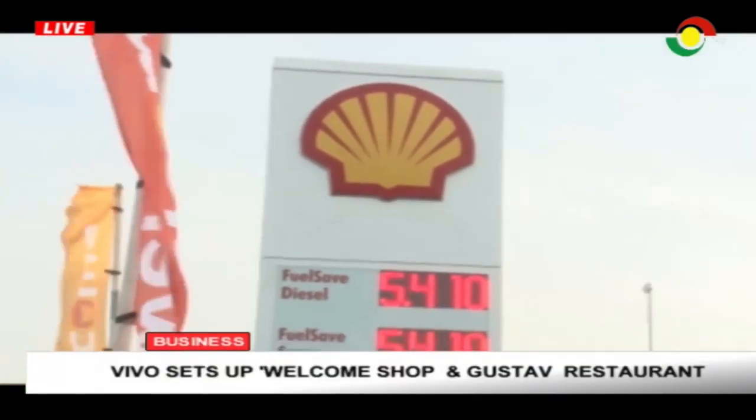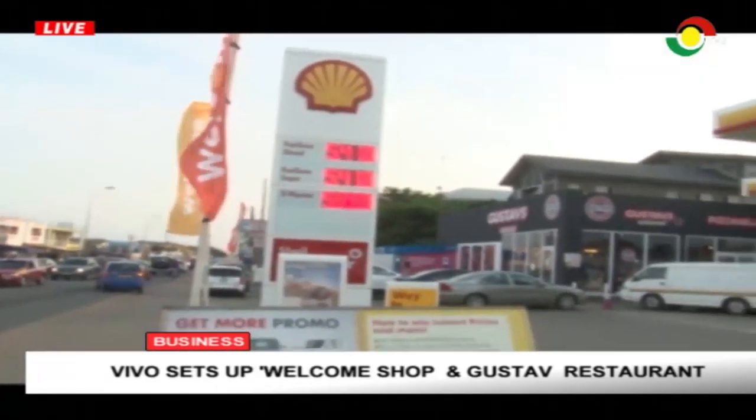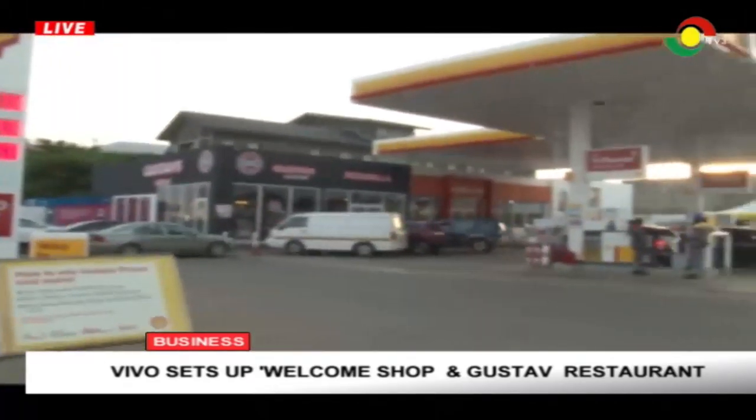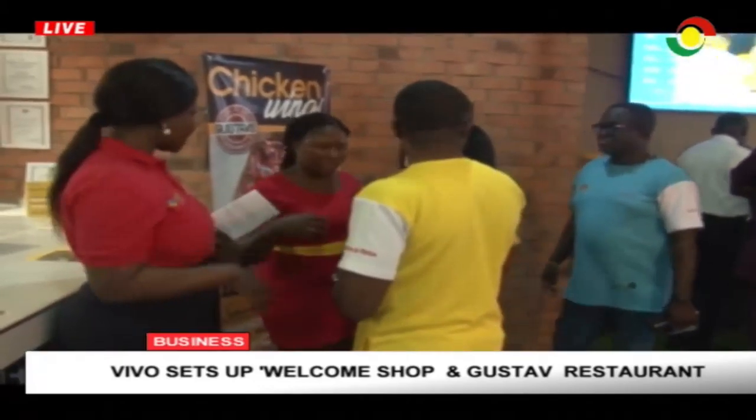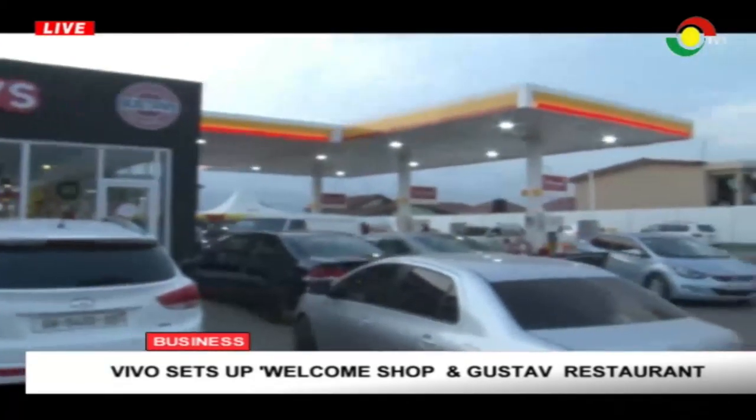Vivo Energy Ghana has also introduced Shell Club, a consumer promotion initiative. The Shell Club loyalty program is the first comprehensive loyalty program designed to reward customers by building points on every purchase.